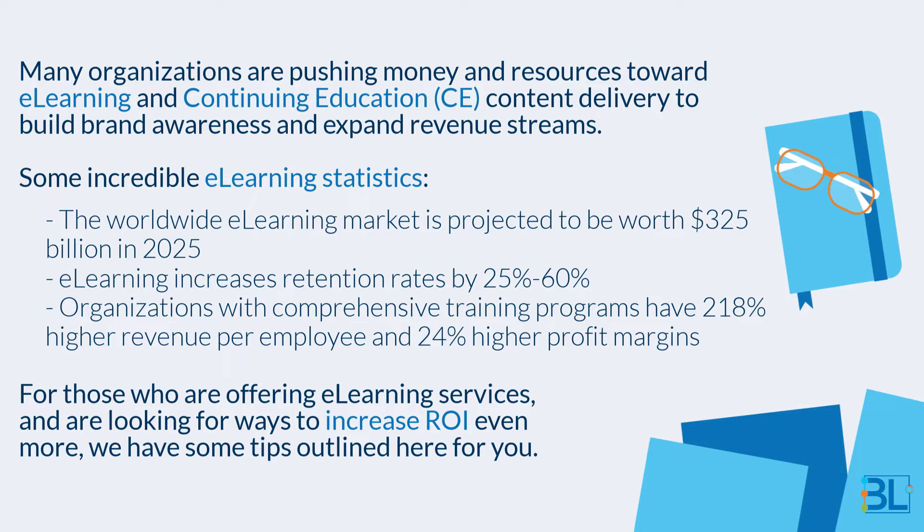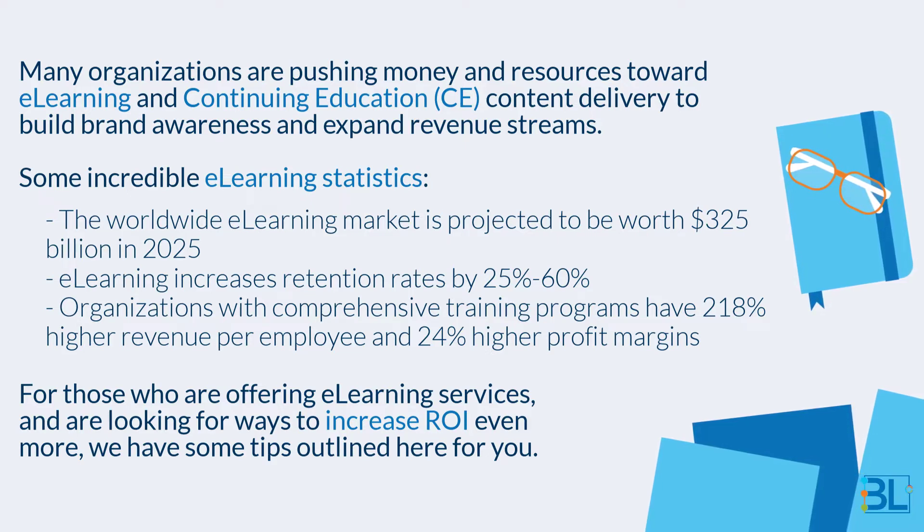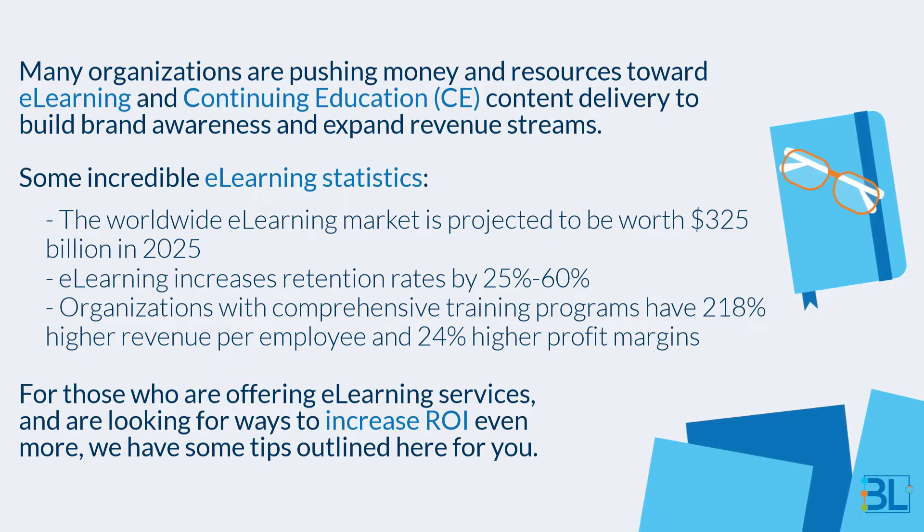Some incredible e-learning statistics: The worldwide e-learning market is projected to be worth $325 billion in 2025. E-learning increases retention rates by 25 to 60%. Organizations with comprehensive training programs have 218% higher revenue per employee and 24% higher profit margins.